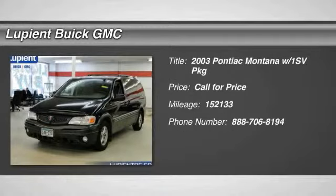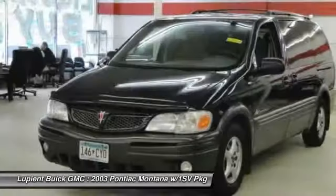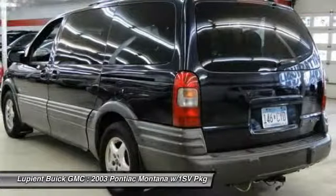The 2003 Pontiac Montana. The Montana by Pontiac was manufactured as the sporty version of a minivan by GMC. This van was redesigned with the Montana nameplate by combining traits from a traditional minivan with those of an SUV.